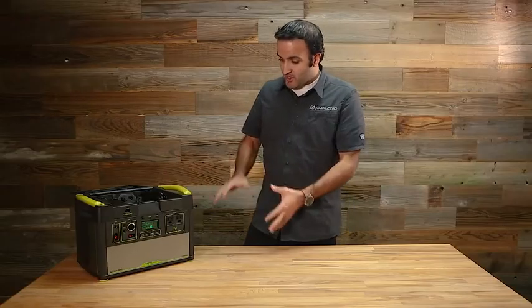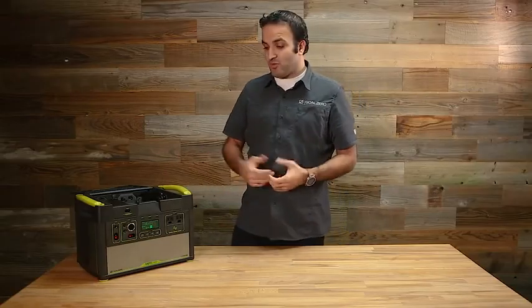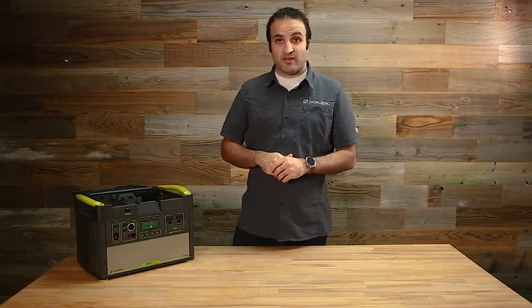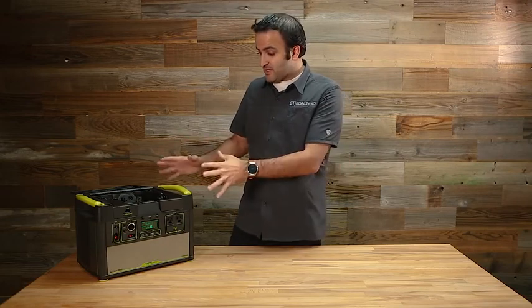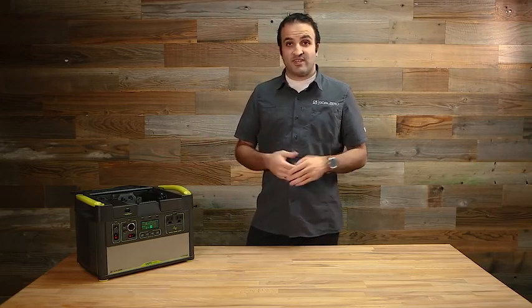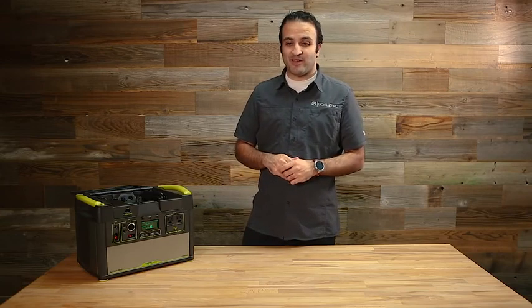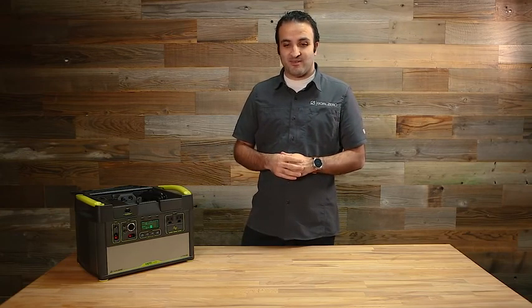So this is what you get in the box: the base Yeti, ready to work, ready to run anything, ready to charge from the wall, and ready to be plugged into solar panels and go. That's our system. Thank you for taking the time to come to us today, take a look at the Yeti, and learn a little bit about it. Hope you enjoy your system and we'll see you next time.